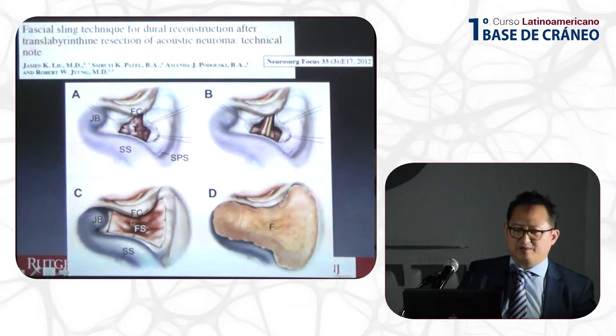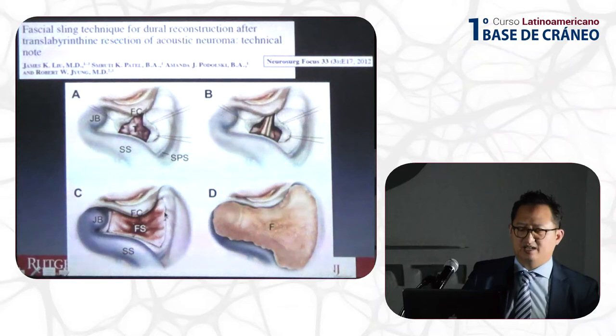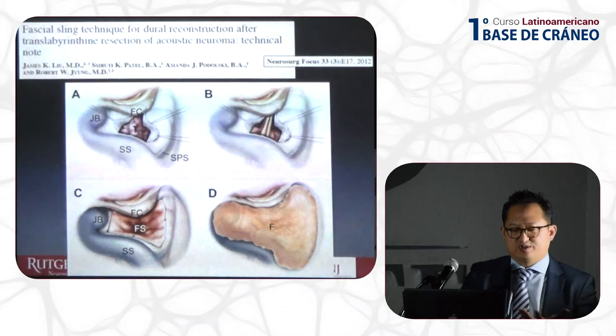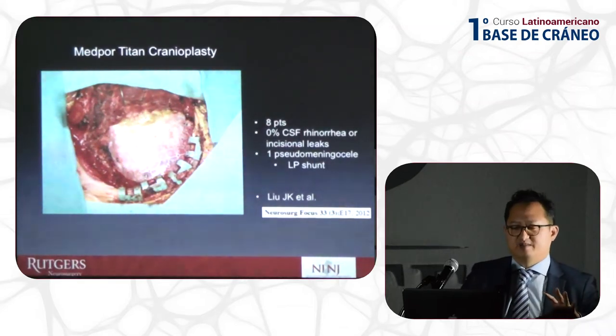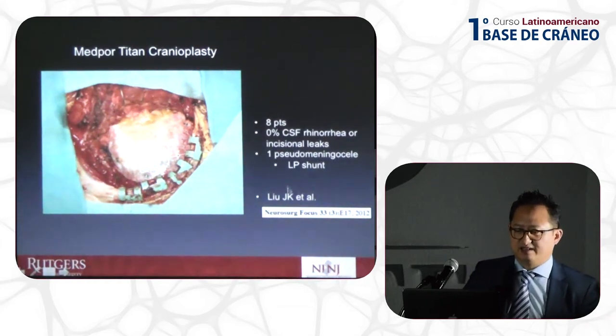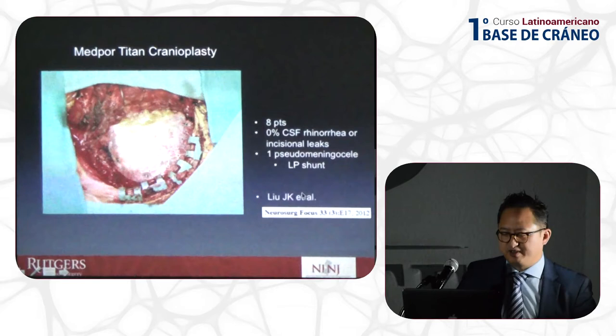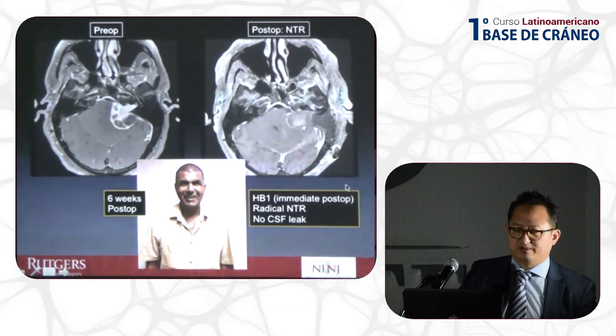For translabyrinthine closure, I use fascia lata sutured to the edges — the unsuturable edge is laid down and acts like a hammock sling to hold the fat graft. The fat graft is placed in the defect, then a Medpor plate pushes and bolsters it. With this technique I have had zero percent CSF leak. In the initial paper it was eight patients but I have now done close to 50 translabyrinthine cases. This patient had immediate normal facial nerve function and a radical near-total resection.